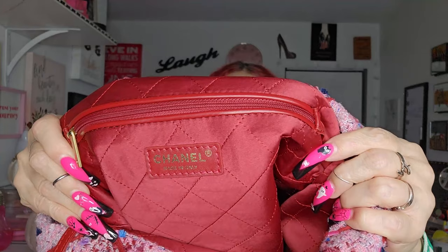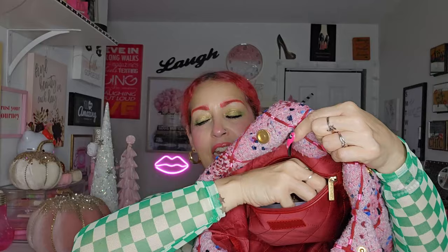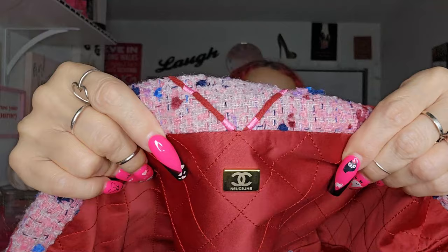It does have a zipper right there — and right there where it says Chanel. I love the inside, really soft — obsessed with this bag. It does have a zipper and in here I think we have the cards of authentication. Love that it has a pocket in the front right here with the initials, like Chanel.